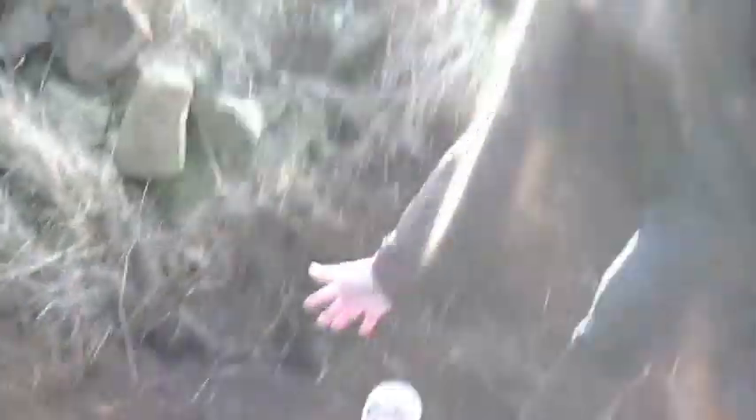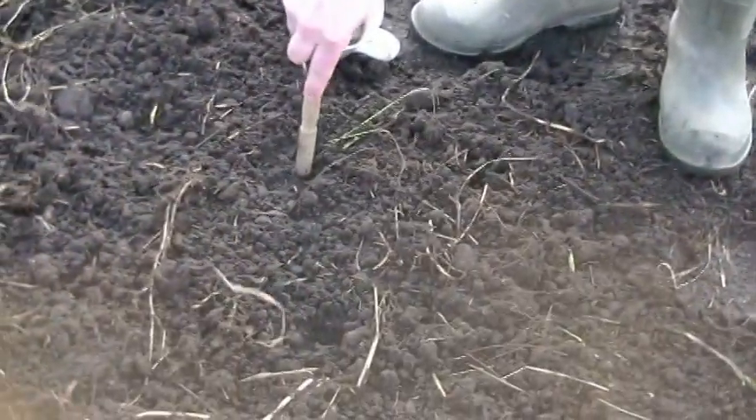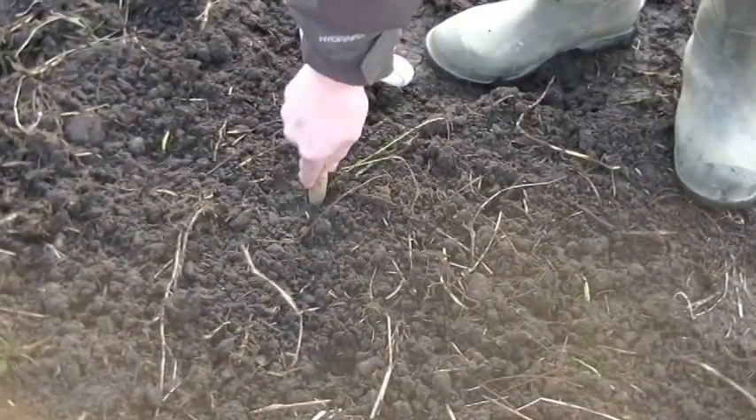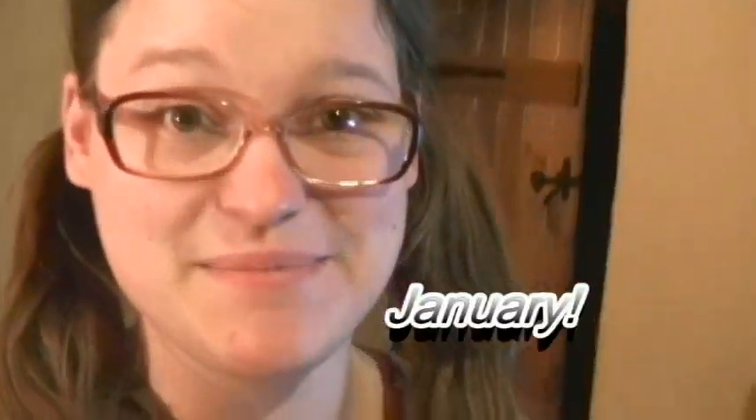We've taken some garlic out to be planted up. We're a little bit late - you should always plant garlic on the shortest night which is Christmas, then harvest it on the longest day which is sometime in June. But it's now the 26th of January, so we'll see what happens. We planted the garlic!